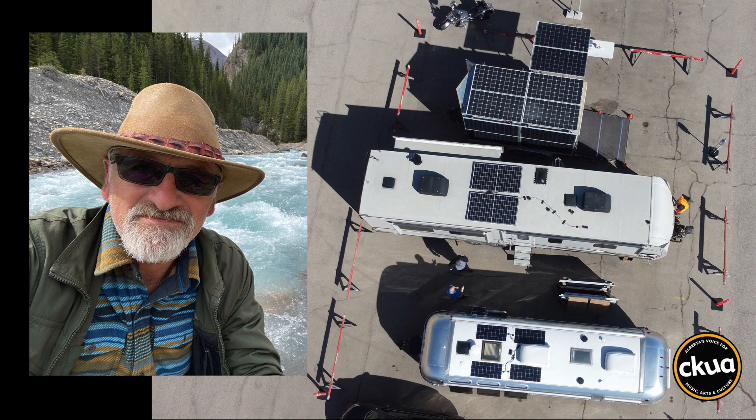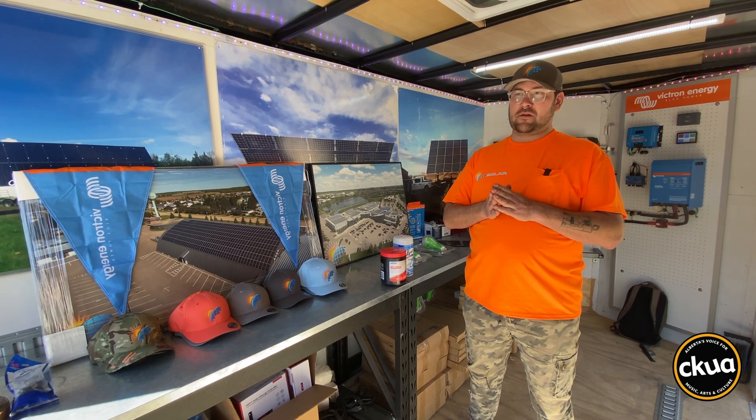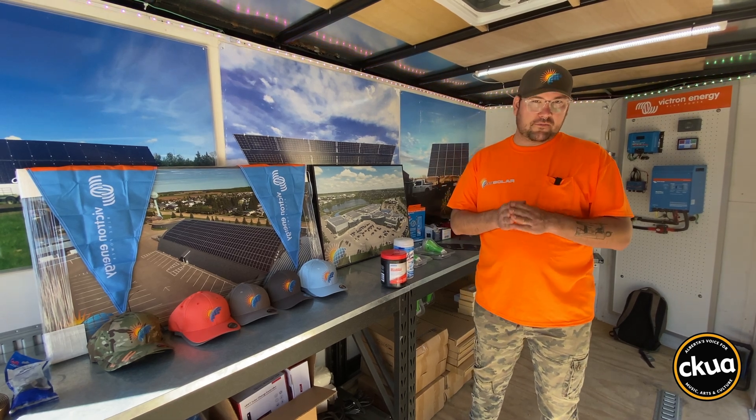We met up with Remy Watts and his crew in Edmonton. The Red Deer company has so much demand for their RV solar systems, they set up a mobile workshop in a parking lot. We're at West Edmonton Mall — they graciously let us have a couple of stalls in their parking lot on the south side to talk about RV solar and off-grid systems.